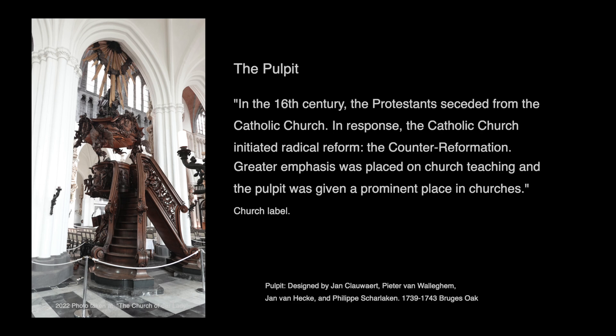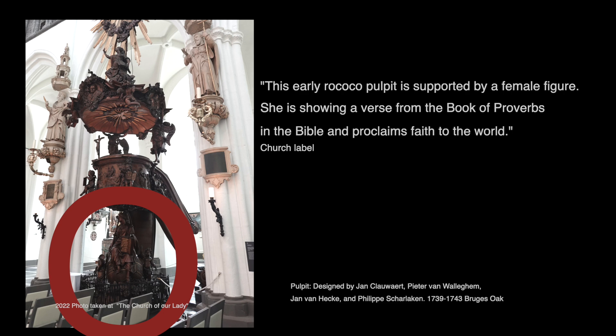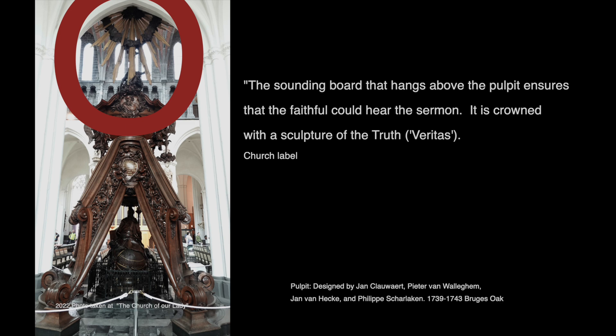In front of you, you'll see the pulpit of the church. In the 16th century, the Protestants seceded from the Catholic church. In response, the Catholic church initiated radical reform — the Counter-Reformation. Greater emphasis was placed on church teachings, and the pulpit was given a prominent place in churches. This early Rococo pulpit is supported by a female figure. She is showing a verse from the book of Proverbs and proclaims faith to the world. The rostrum where the preacher stands is decorated with scenes from the New Testament. Angels show the four gospels. The sounding board that hangs above the pulpit ensures that the faithful could hear the sermon. It is crowned with a sculpture of the truth.